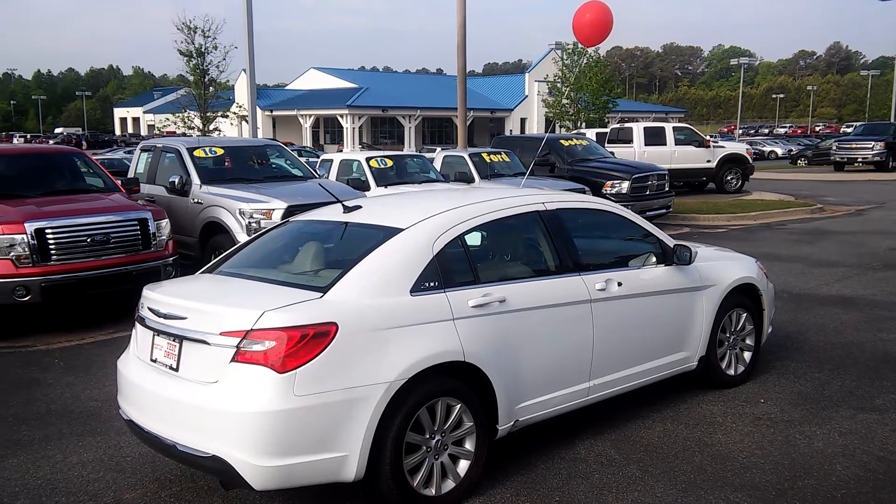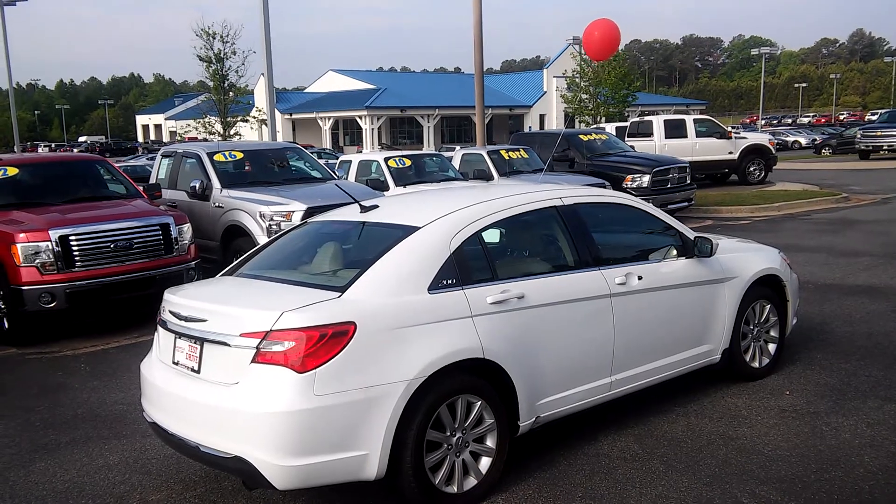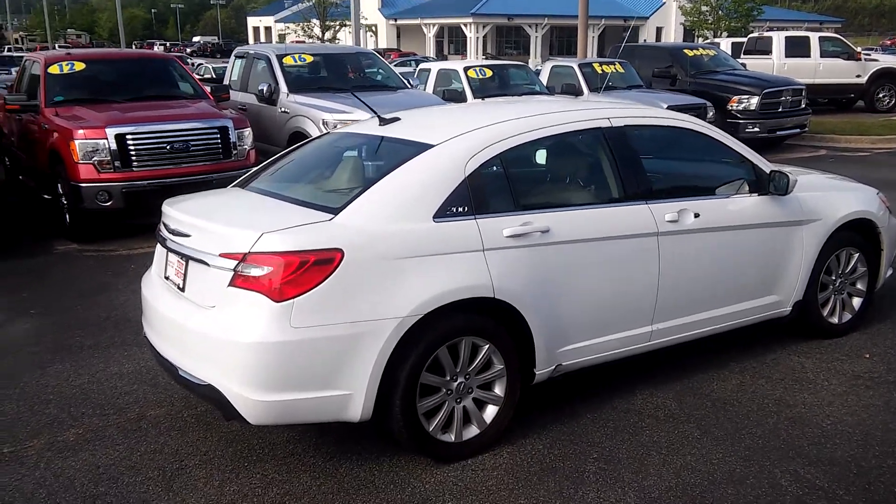How you doing Deon? This is Marquee Selmore, Logan Wheel Ford. Here's a 2011 Chrysler 200 I have in my lot. Let me give you a quick walk around.